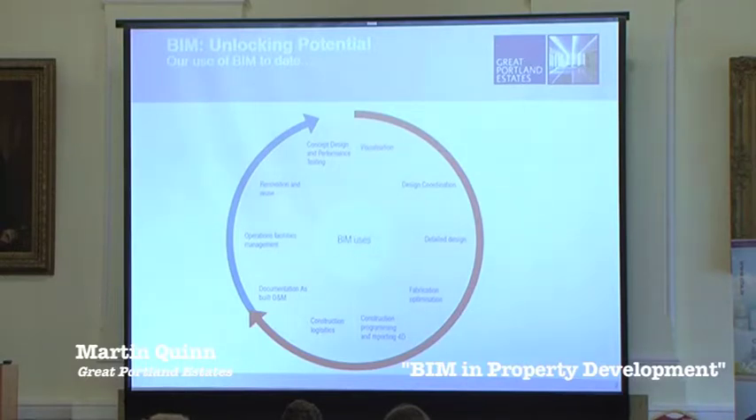We took that a bit further on 240 Blackfriars, where we started looking at construction sequencing. It was quite complicated structural works to go at the top of the building, and depending on who you talk to, we saved weeks or months on programme just in design and construction on that part of the building. We were also looking at how valuable the FM side of BIM could be. We haven't got very far down that journey yet. We're working with BAM on one of our projects, Lawrence House, on how we can use the design and construction tool and then move that to FM.